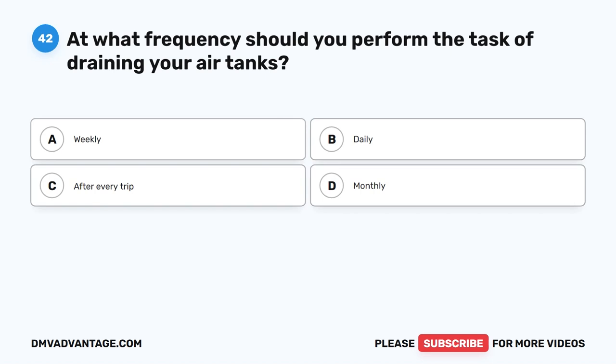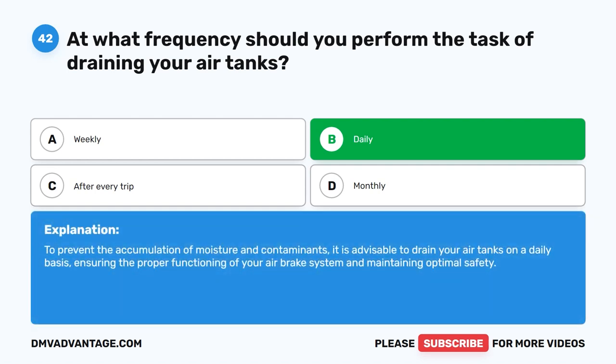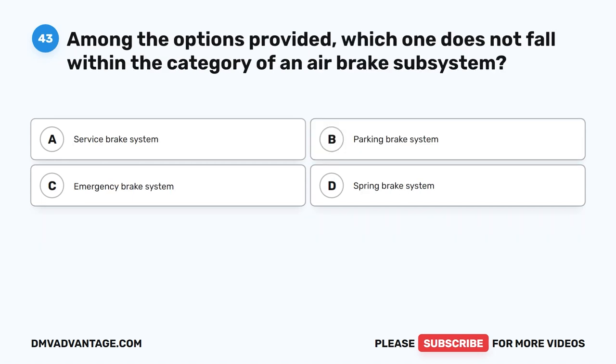Question 42. At what frequency should you perform the task of draining your air tanks? The correct answer is B: daily. To prevent the accumulation of moisture and contaminants, it is advisable to drain your air tanks on a daily basis, ensuring the proper functioning of your air brake system and maintaining optimal safety.